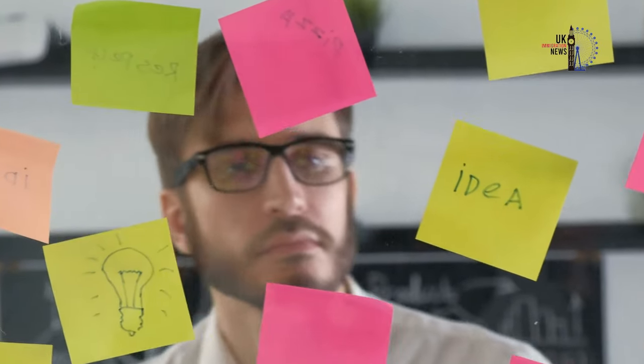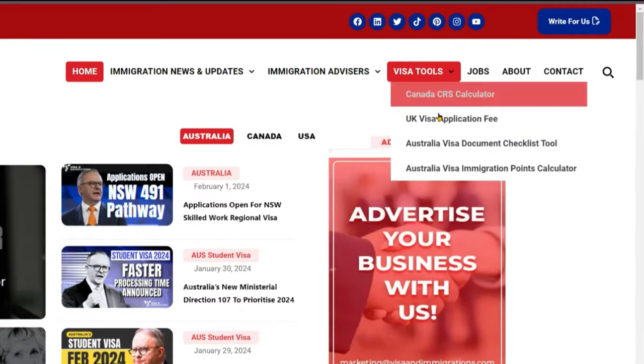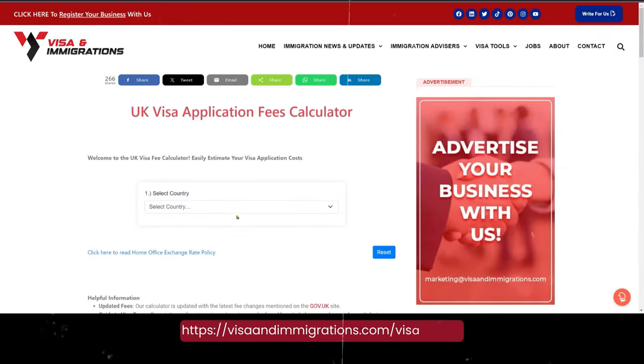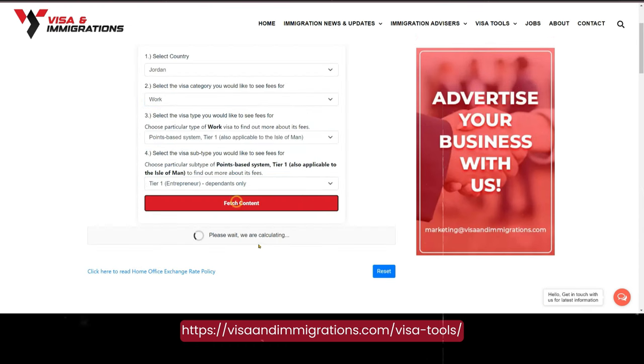Planning your UK Visa Application: take the guesswork out of fees. Click the link in the description below to access our free UK Visa Application fee calculator and get a clear estimate of your costs.